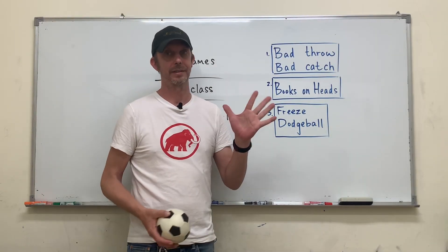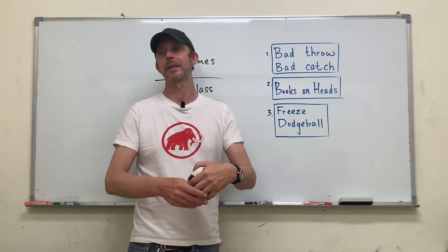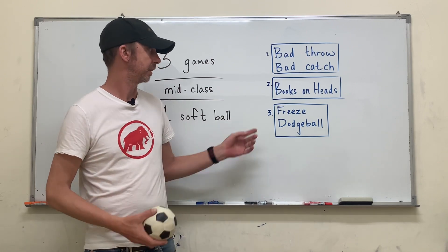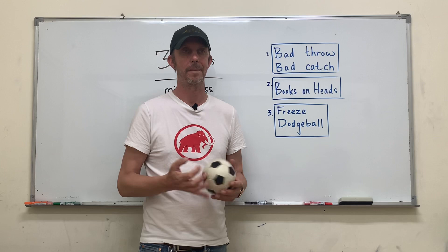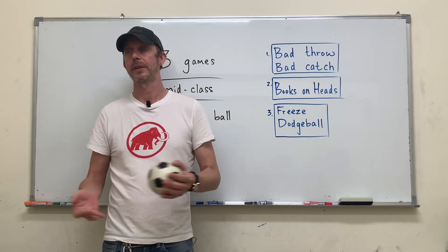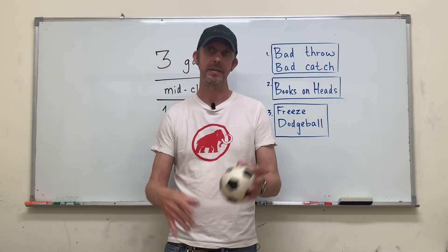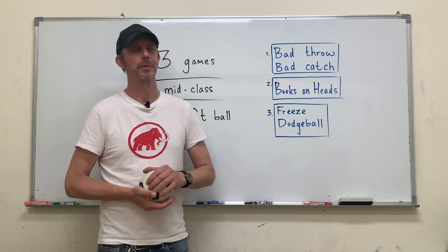The last one — take this with a grain of salt. I don't play this game anymore because the furniture in my classroom currently isn't conducive for it. This would be great if you were outside on a playground — it's a fun, fun game. But if you feel like you can get away with it, meaning the environment you teach in is safe, then you can play this: Freeze Dodgeball.